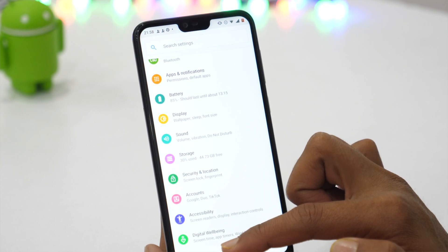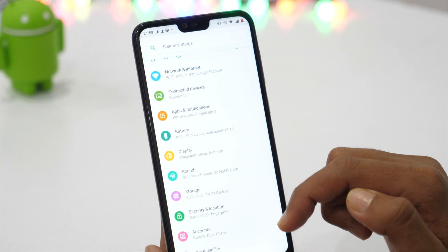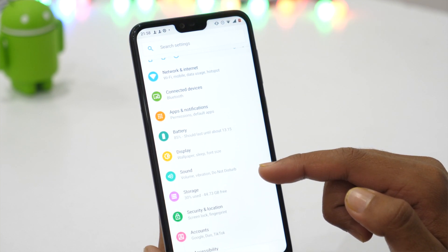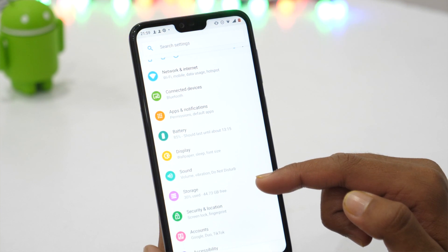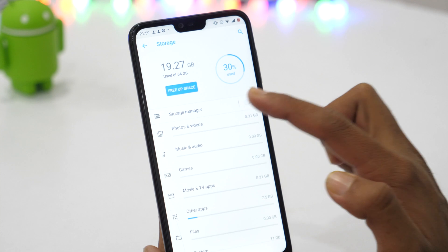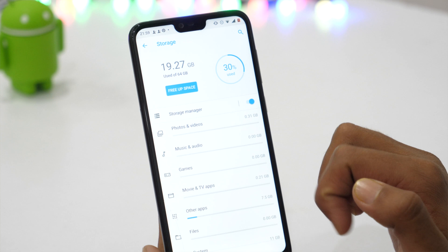One of the most common questions I get from Android users is how can I speed up my slow Android phone? Freeing up space is one of those quick actions you can take, and most of the time we forget to manually delete unnecessary files. Thankfully, you can automate this process if you have an Android phone with Android 6.0 or later. Simply go to Settings, Storage, and turn on Smart Storage. Smart Storage automatically frees up space on your phone by clearing backed-up photos and videos from your device storage.